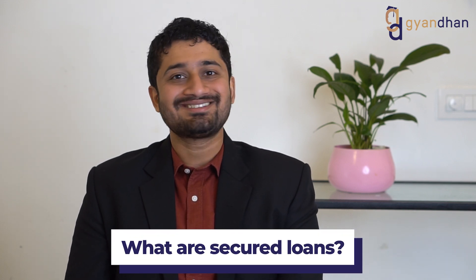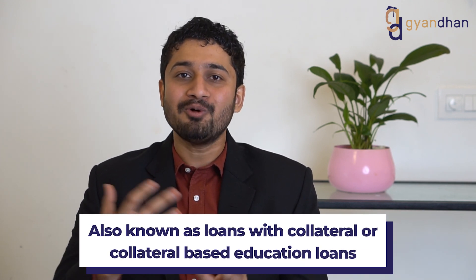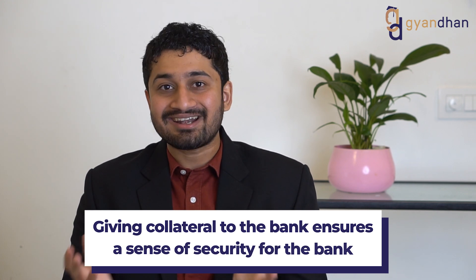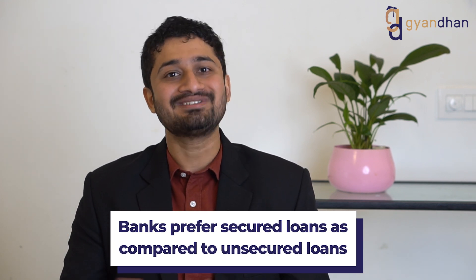Secured loans are a type of education loan where you are giving a security to the bank. It is also known as loans with collateral or collateral-based education loan. When you give collateral to the bank, the bank has that sense of security that their money is safe, and if they are not able to get the money back from the student, they can sell the collateral and recover the money. Thus, the bank prefers secured loans over unsecured loans in general.